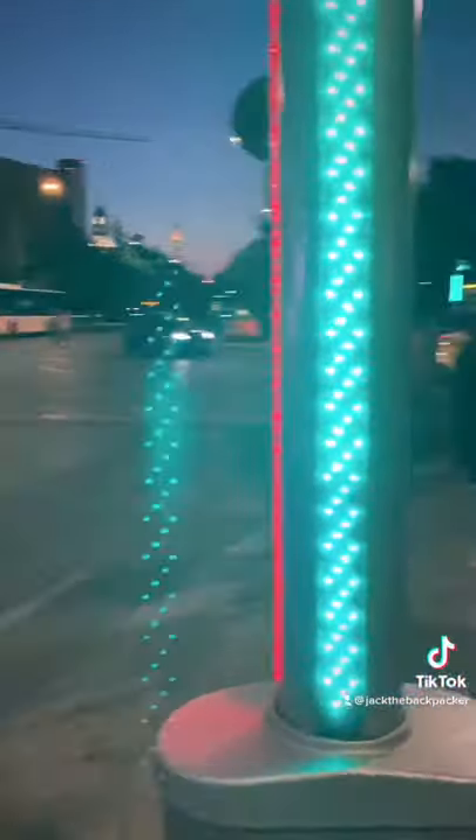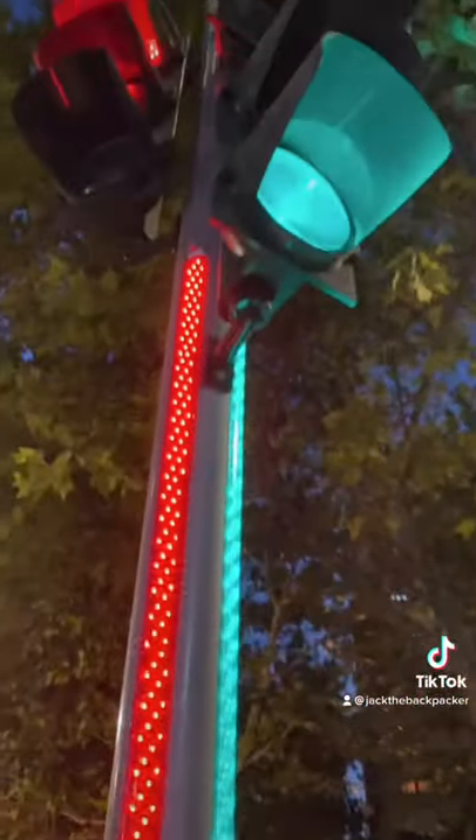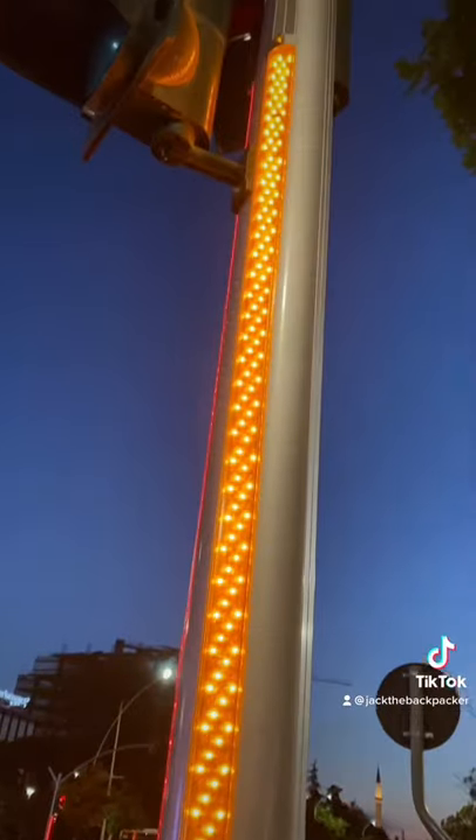The pedestrian crossing part also has a similar setup. Personally, I think this is all very cool. Do they have anything like this where you live?